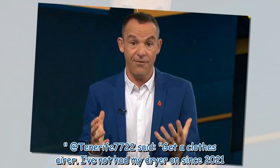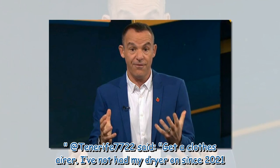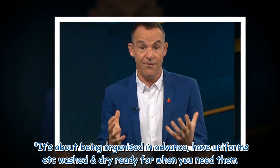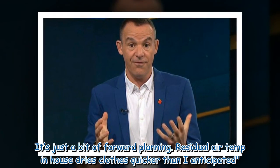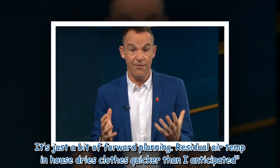At Tenerife 7722 said: get a clothes airer — I've not had my dryer on since 2021. It's about being organized in advance; have uniforms etc. washed and dry ready for when you need them. It's just a bit of forward planning. The residual air temperature in the house dries clothes quicker than I anticipated.